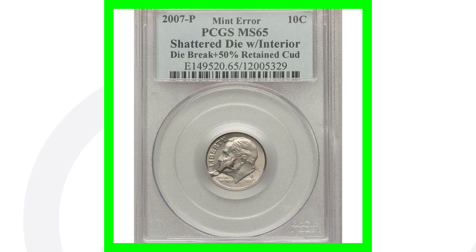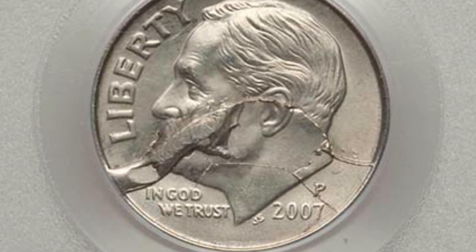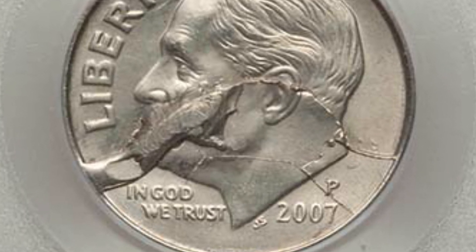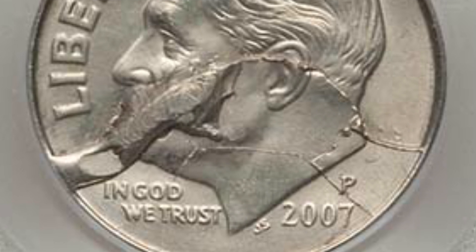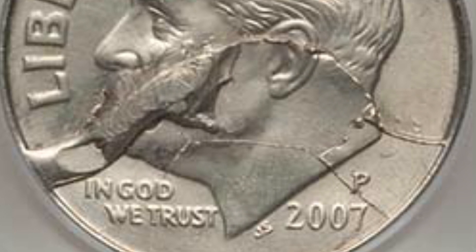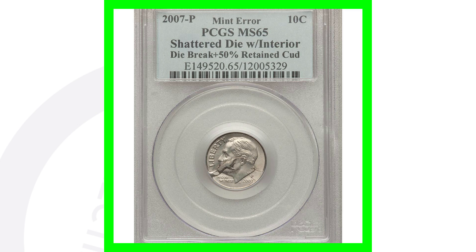Here's a 2007-P mint mark Roosevelt dime that has a shattered die with an interior die break - very nice. We also have a retained cud. Cuds are on the rim of the coin and you'll see it go all the way through Roosevelt's face and to the other side of this Roosevelt dime. This coin ended up selling for over $200 - not too bad for a 2007 dime. You can look for cuds and die breaks on all kinds of different coins, not just Roosevelt dimes.